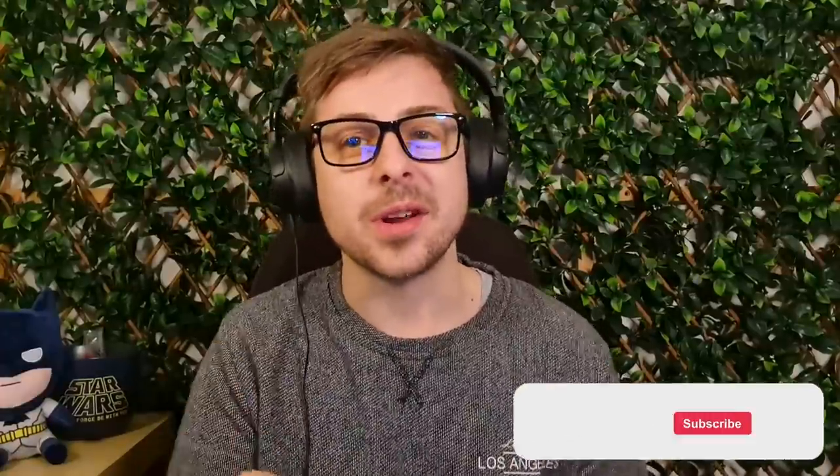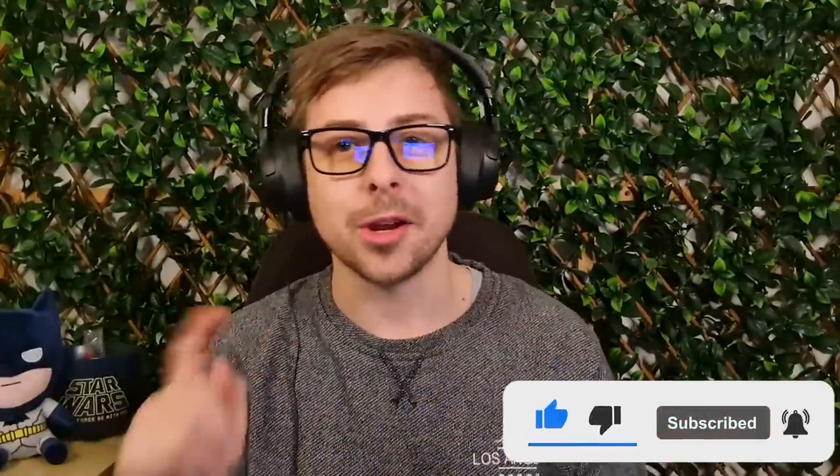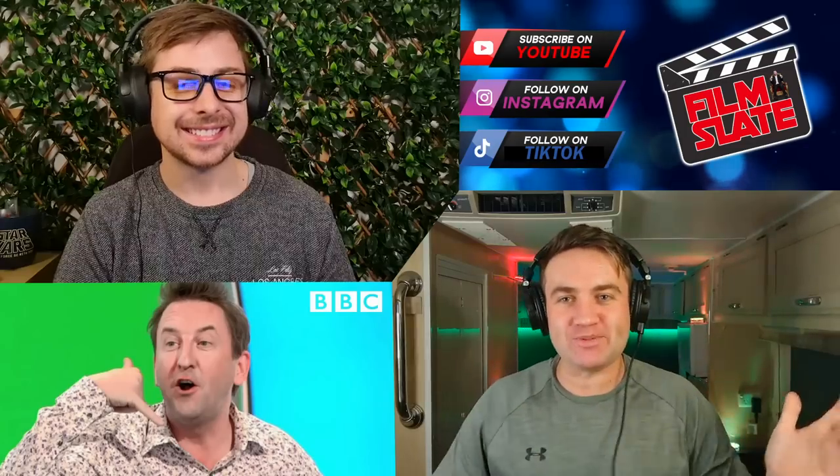The hosts wrap up, asking viewers to comment, like, and subscribe for more content. They mention a playlist of Lee Mack 'Would I Lie to You' reactions, and remind viewers to look for 'Little Alex Horne' hidden somewhere in every video.